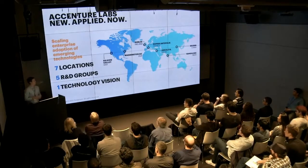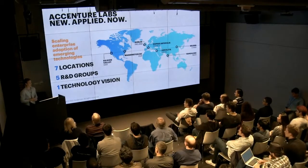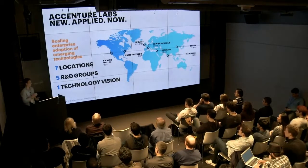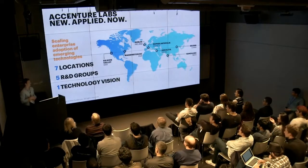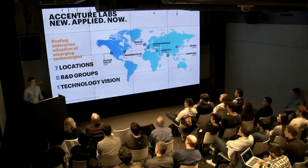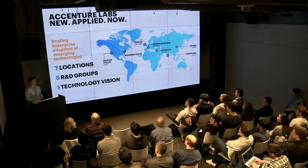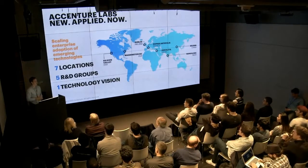Accenture Labs is responsible for incubating and prototyping projects for our clients with new and emerging technologies. We participate in what we call applied R&D, meaning the R&D projects we work on have to generate some kind of business value for our clients. So we don't tend to work on actually building quantum computers — we instead partner with the companies that do and work on getting that software implemented for our clients.